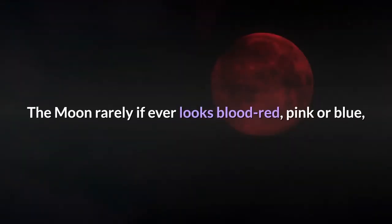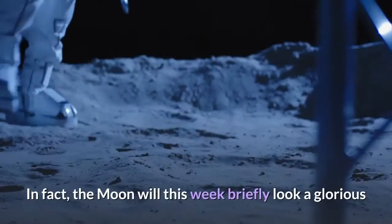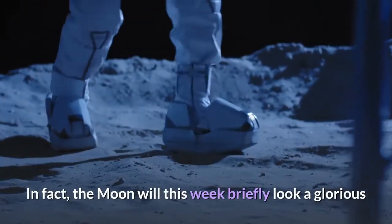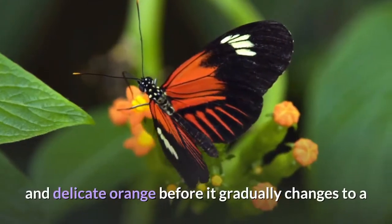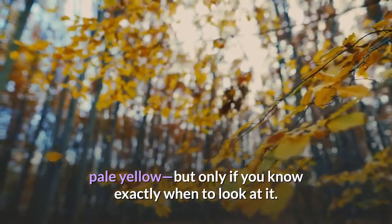The moon rarely if ever looks blood red, pink, or blue, so what color is the moon? In fact, the moon will this week briefly look a glorious and delicate orange before it gradually changes to a pale yellow, but only if you know exactly when to look at it.